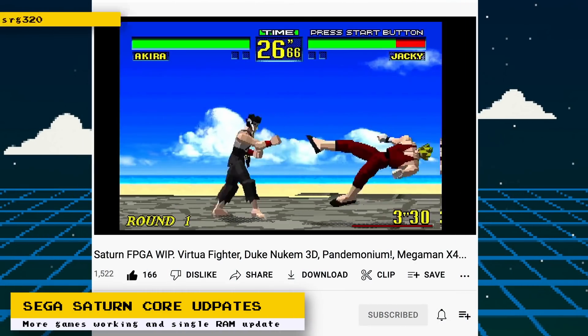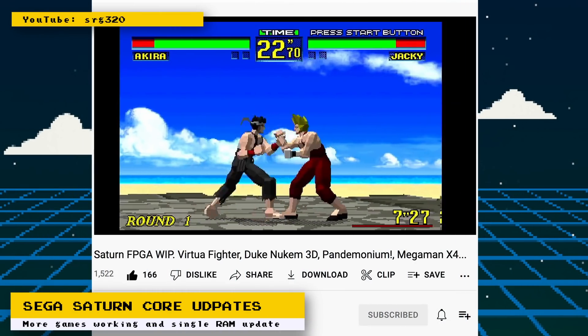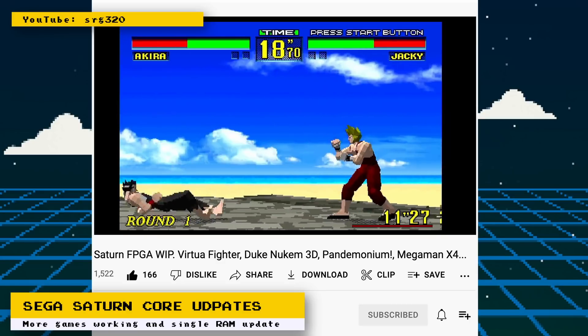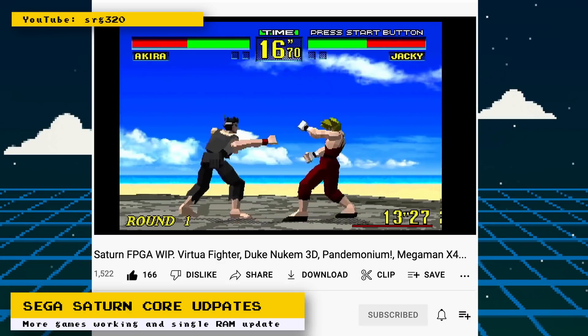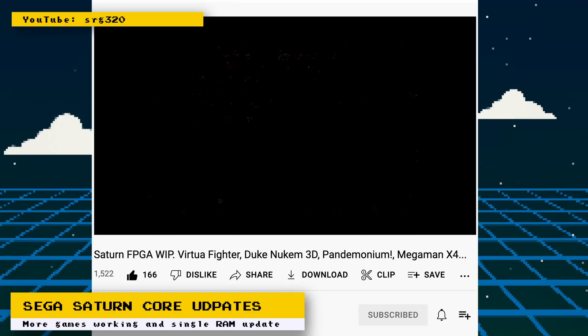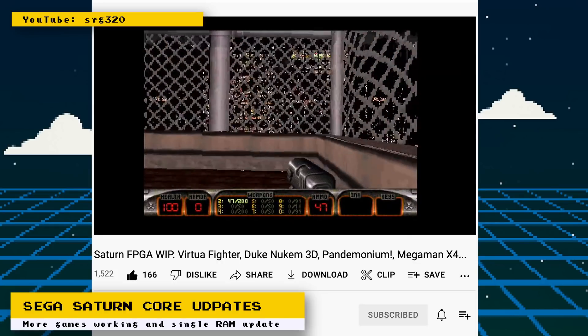Some new updates to the Saturn core have been announced. For VDP1, 8-bit frame buffer support has been added — this helps get Virtua Fighter and VR Soccer running. The CPU can now access the frame buffer, and this update helps get Blast Chamber and Bottom of the Ninth running.